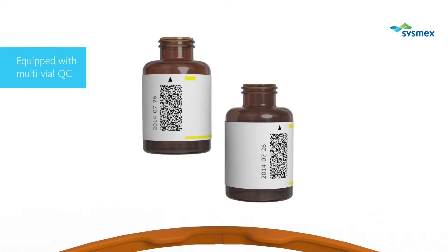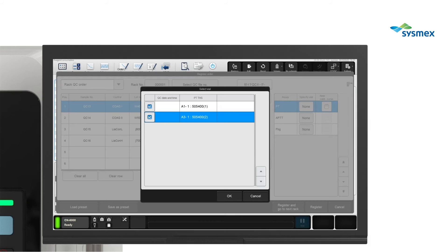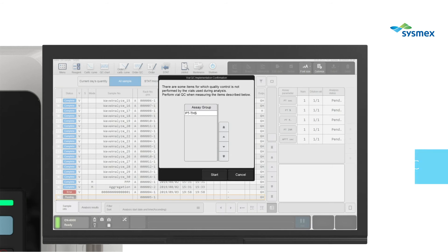The multi-vial QC function allows QC measurements from several vials together at the same time. This enables QC measurement for all vials onboard and avoids measuring QC during routine work just before a new vial is used. Instead of multi-vial QC, the vial QC function is also available, which performs QC measurement automatically right before a new vial is used.